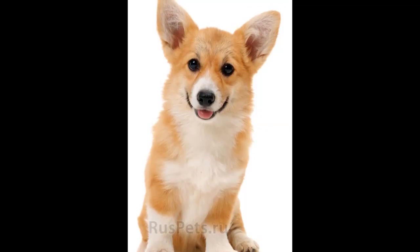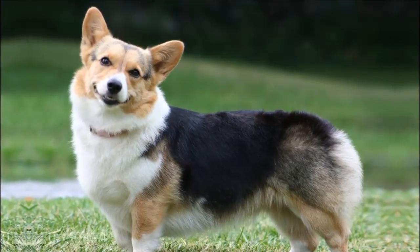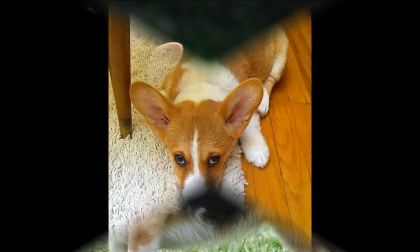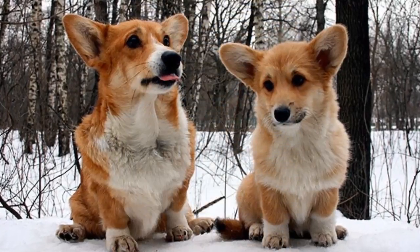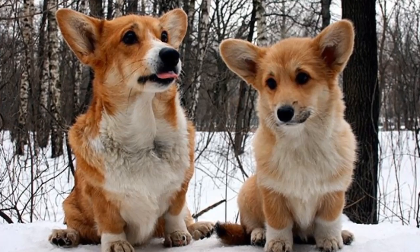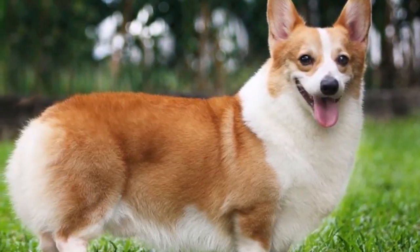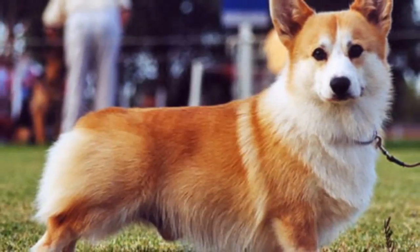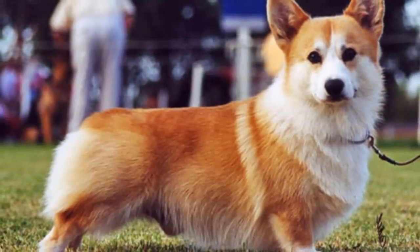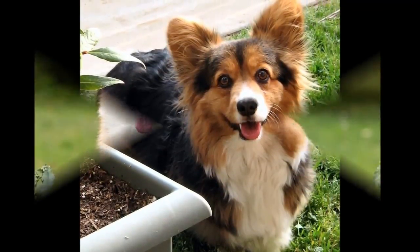Recommended daily feeding amount: three-quarters to 1.5 cups of high-quality dry food a day, divided into two meals. How much your adult dog eats depends on his size, age, build, metabolism, and activity level. Dogs are individuals, just like people, and they don't all need the same amount of food. A highly active dog will need more than a couch potato dog. The quality of dog food you buy also makes a difference — the better the dog food, the further it will go toward nourishing your dog.